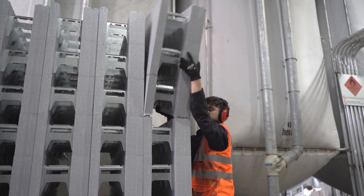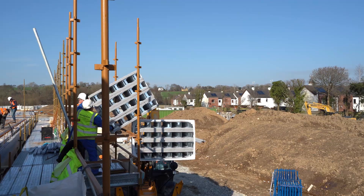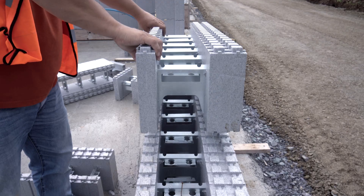Our lightweight Thermo wall blocks arrive on site in bales and can be easily transported and stored on site. Blocks are assembled in staggered courses and, due to their interlocking surfaces, this can be done quickly and easily without the need for mortar or any other bonding agent.